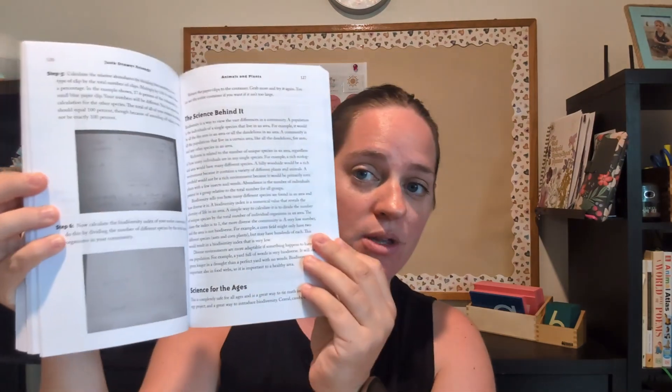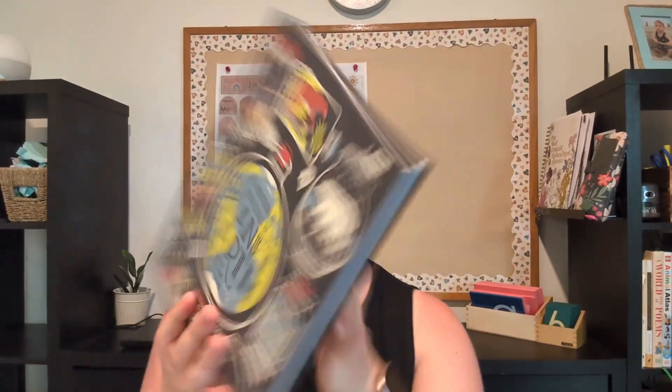Within this curriculum it talks all about ecology — your biomes, your ecosystems, the flow of energy — so that goes in perfectly as science. It comes with multiple books including Junk Drawer Ecology, which is full of science experiments my kids will be doing throughout the year, and The Wondrous Workings of Planet Earth, which covers ecosystems of different areas like the Amazon rainforest.